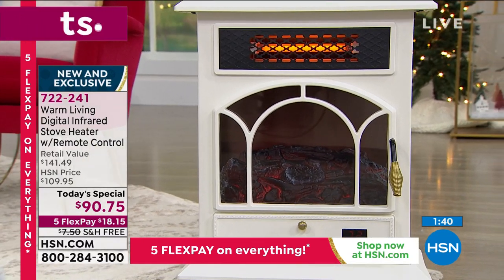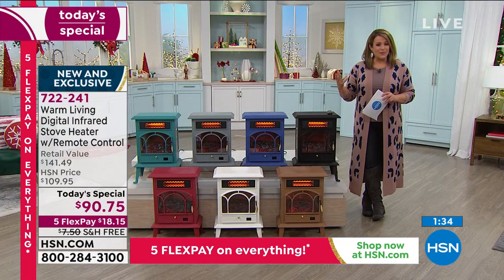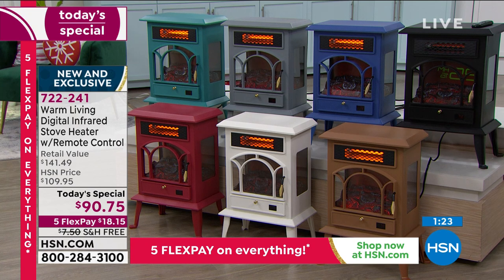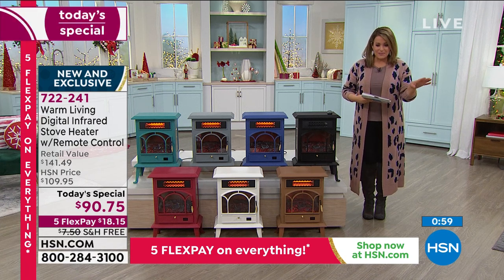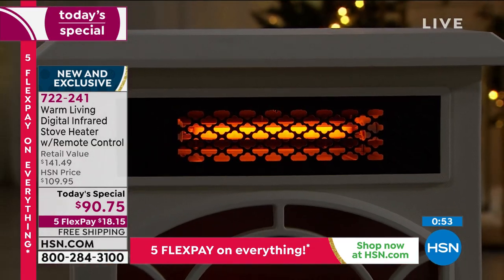Latest technology in that old-world antique look and charm. Choose your color tonight — you have until the end of January if you don't love it. Easy holiday returns until end of January. Use FlexPay for convenience: $18.15 first payment, five months to pay it off, free shipping included. Item 722-241.